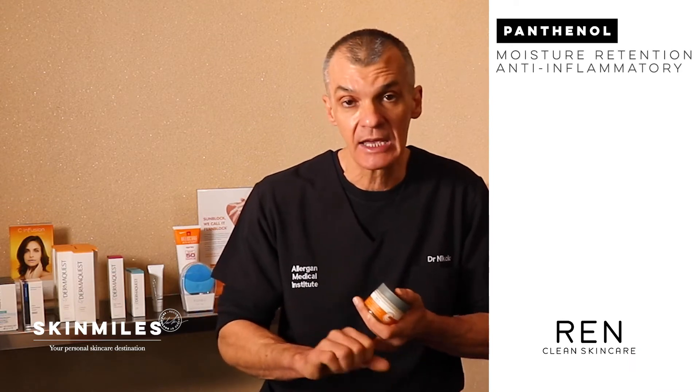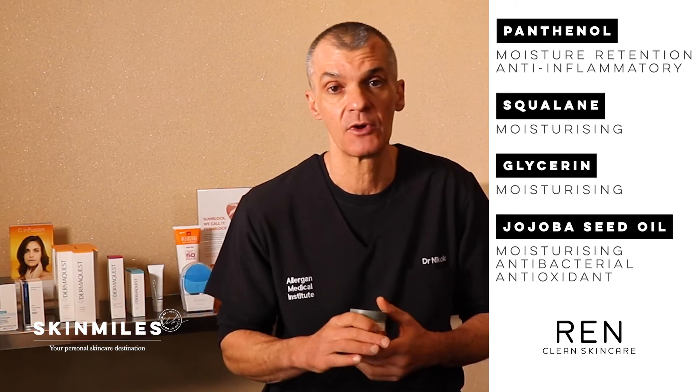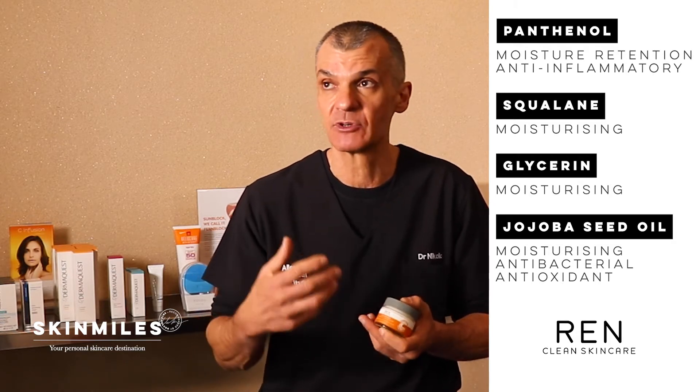Looking at the moisturizing ingredients, they include panthenol, squalene, glycerine, and jojoba seed oil. The jojoba seed oil also acts as an antioxidant, while panthenol also helps as an anti-inflammatory.